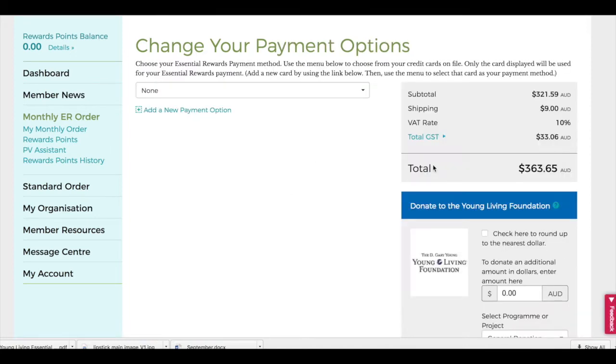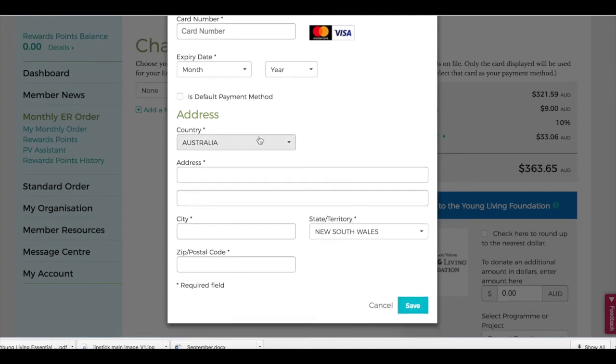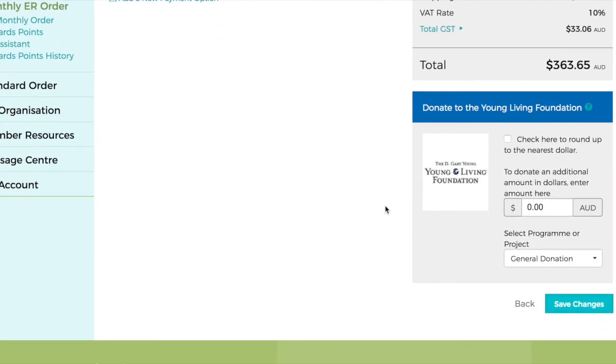Next, it's time to put in your payment details. It's very important that your auto-ship template has a current active payment method so that your orders can process properly every month. Without accurate payment information, your order can be processed and sit in the system without ever going out to you. So make sure that your payment details are up to date.